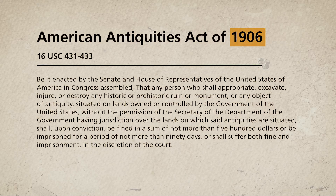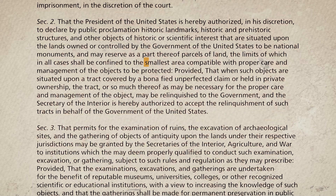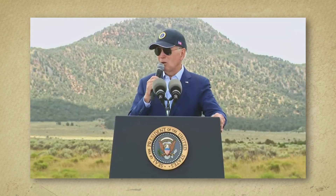The Antiquities Act of 1906 was established to protect lands by dedicating the smallest area compatible with the proper care and management of the objects to be protected. Biden applied the act to the National Monument in Arizona. The alleged reasoning?